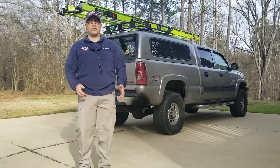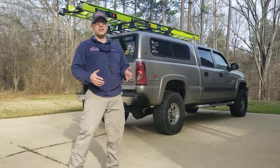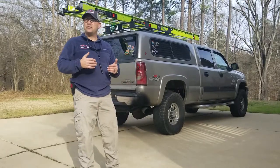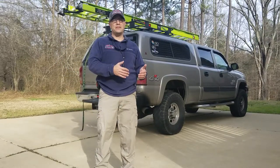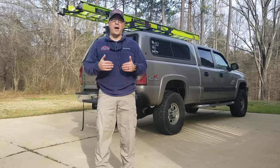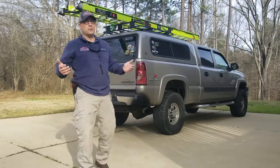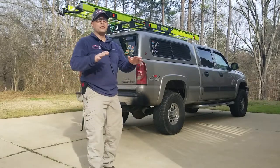It's Damon, Lifeline Inspection Services. Super, super excited. I have something great I want to share with you guys today. Here at Lifeline Inspection Services, we're trying to give shout-outs to companies that are creating products and innovations that help us do our job better and more safely. Just because we want to say thanks, and not only that, let everybody else know this works great.